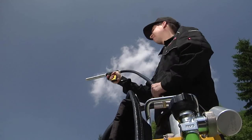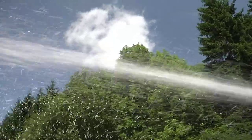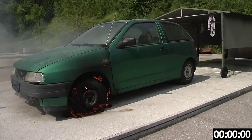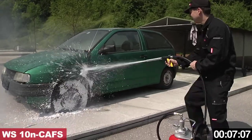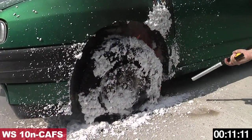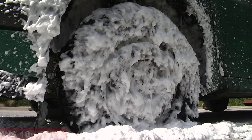The extinguishing pistol is then directed towards the target area and the trigger is activated. If necessary, the wet foam function can be changed to dry foam by moving the bolt. In a first test, a tyre fire is extinguished using this fire extinguisher. The tyre fire was extinguished within 18 seconds using the WS10N CAFS. Due to its thick structure, the foam stuck well to the tyres.